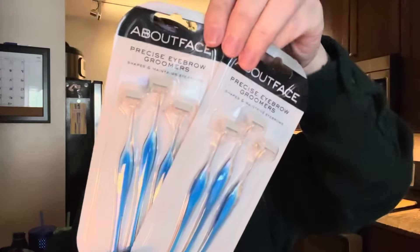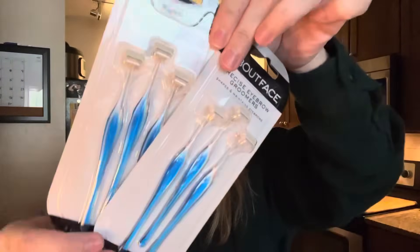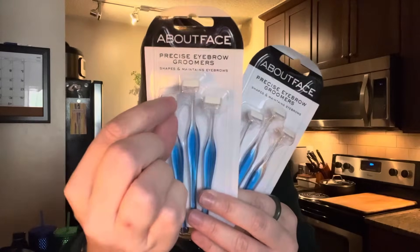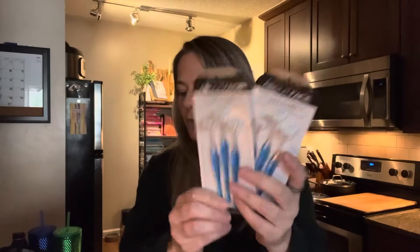They also have this in the hygiene section: the brand About Face precise eyebrow groomers — little razors for your eyebrows or anywhere on your face. These are a great stocking stuffer for teenagers or whoever needs them. My son Cash sometimes uses one right in the middle so he doesn't get a unibrow, and that's exactly the amount you'd need to go right down the middle.